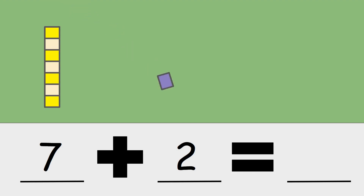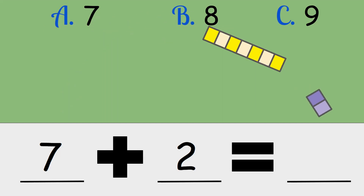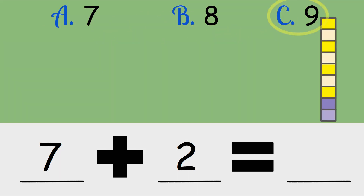Seven plus two. Is the answer seven, eight, or nine? Seven plus two is nine.